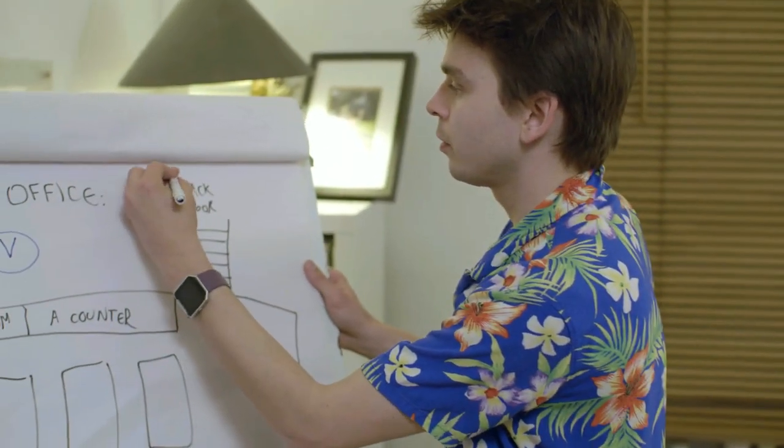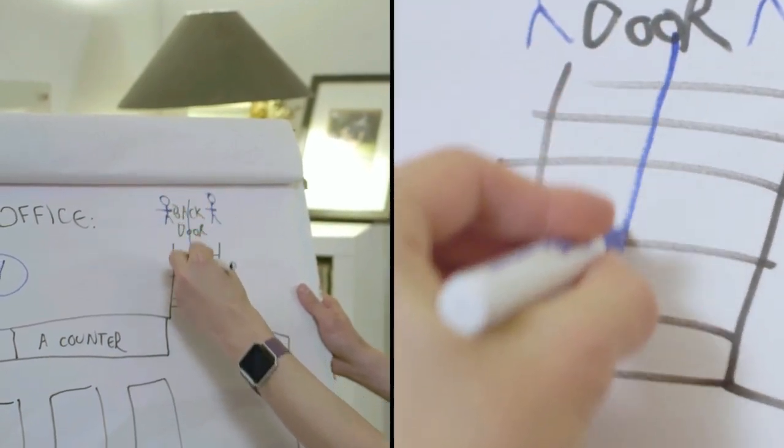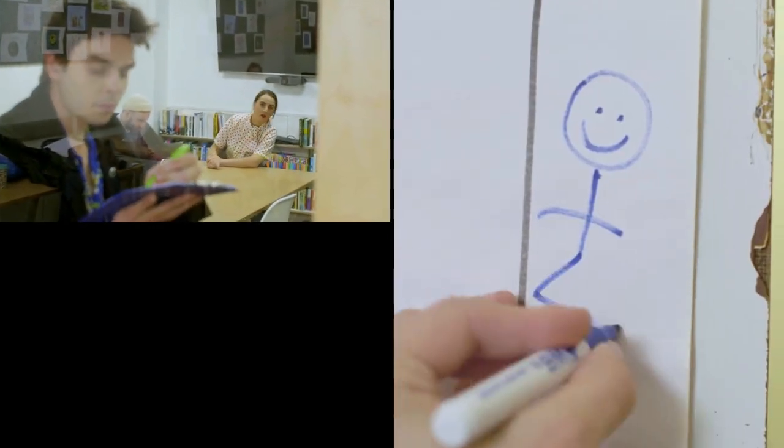I didn't ask her. This is us, and we're going to sneak in through the back door. That way we avoid going through reception, and we also avoid running into Lou, the office manager, because she's a bit of a tough customer.